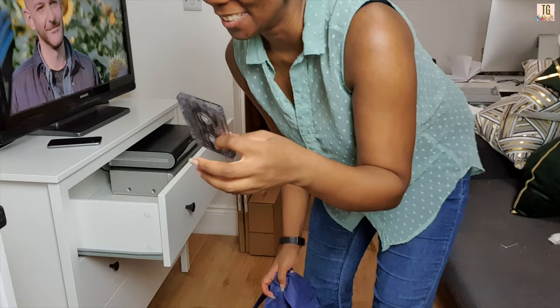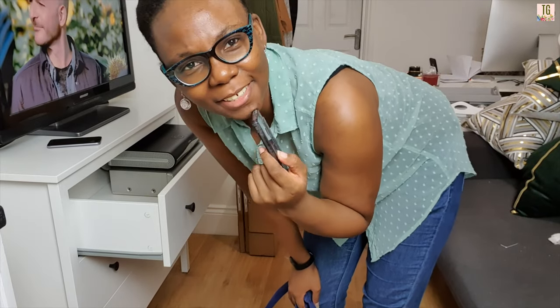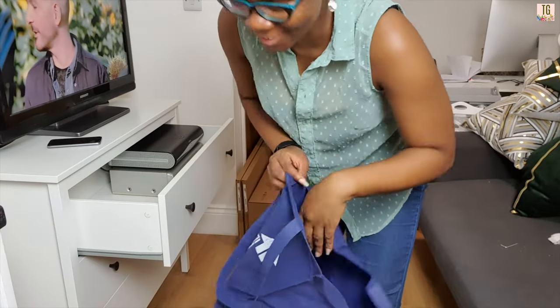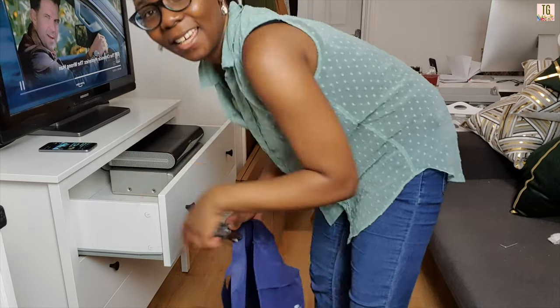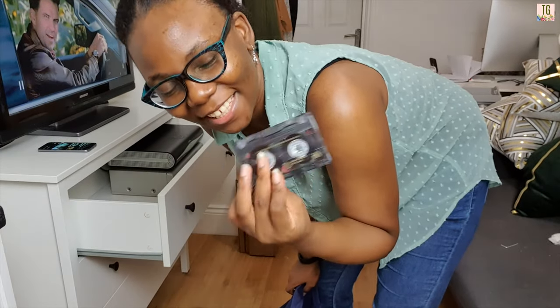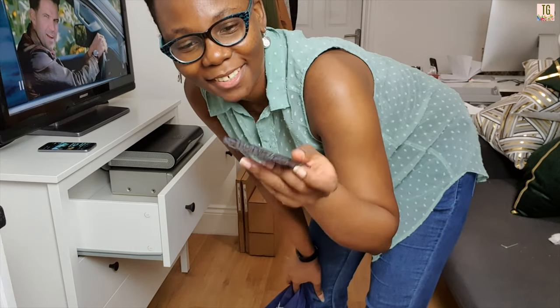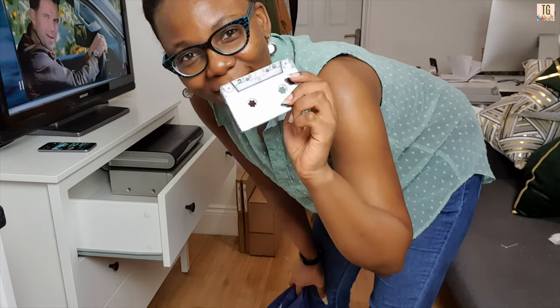I found a cassette — I wonder what's on it. I do have a cassette player recorder actually. Is there anyone that doesn't know what a cassette is? Millennials have been through so much variety of technology. Gen Z must not know what a cassette is. There might be something interesting on there — I'll have to find a way to play it.